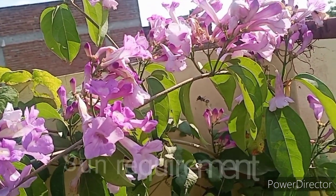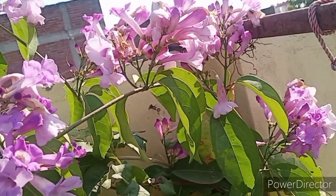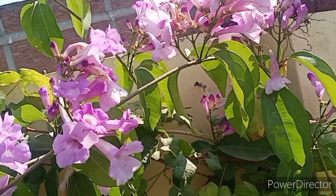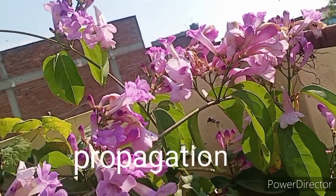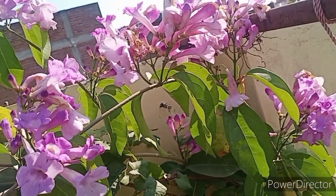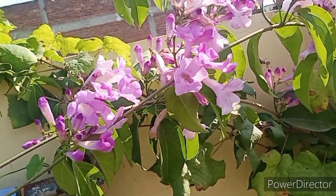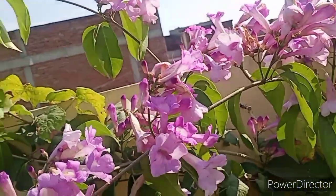This plant propagates very easily through cuttings. Put the cutting in a little soil and in the rainy season it grows very easily. You can prune it during the time, and this will give you big flowering. If you prune it in summer, in winter it will give you a big, beautiful bloom.